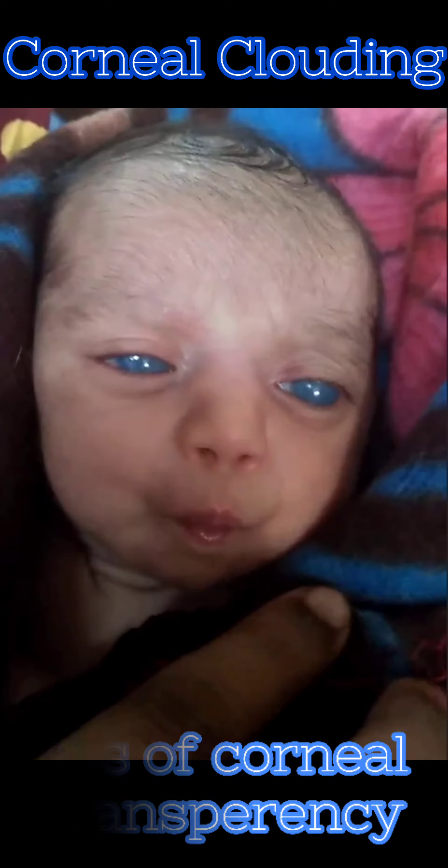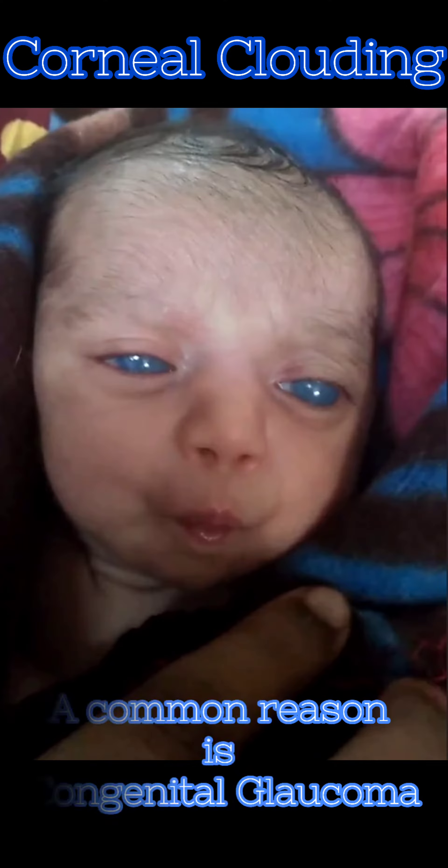The newborn is asymptomatic or may have ocular or systemic anomalies. With maternal history, this may suggest prenatal exposure to a pathogen as the etiopathogenesis.